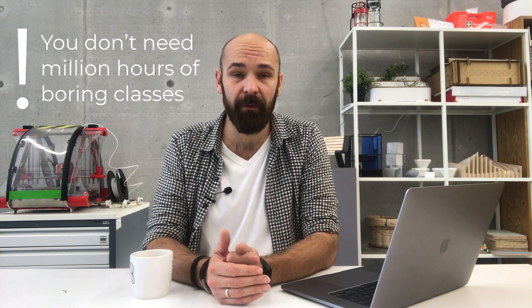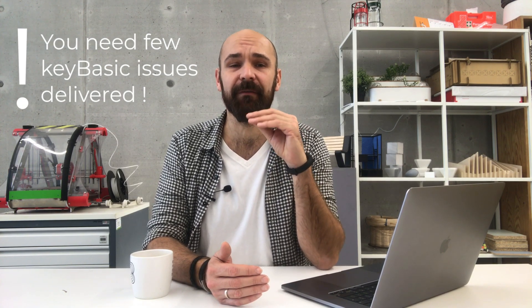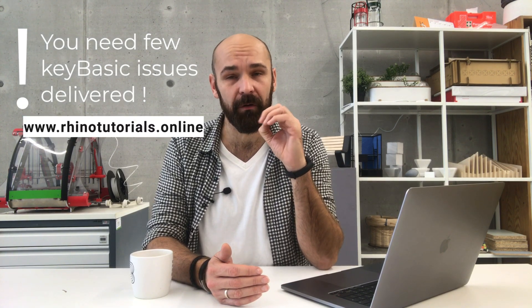Some people like me experiment, others read manuals, others watch instruction films. According to my years-long experience with teaching 3D modelling at different universities, you don't need millions of hours of boring classes. The most important thing are a few key issues that can be delivered during a few simple classes.